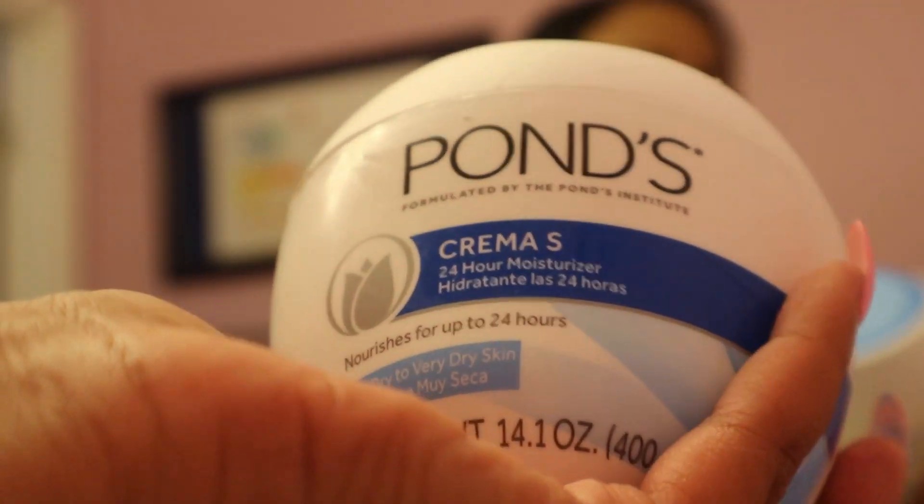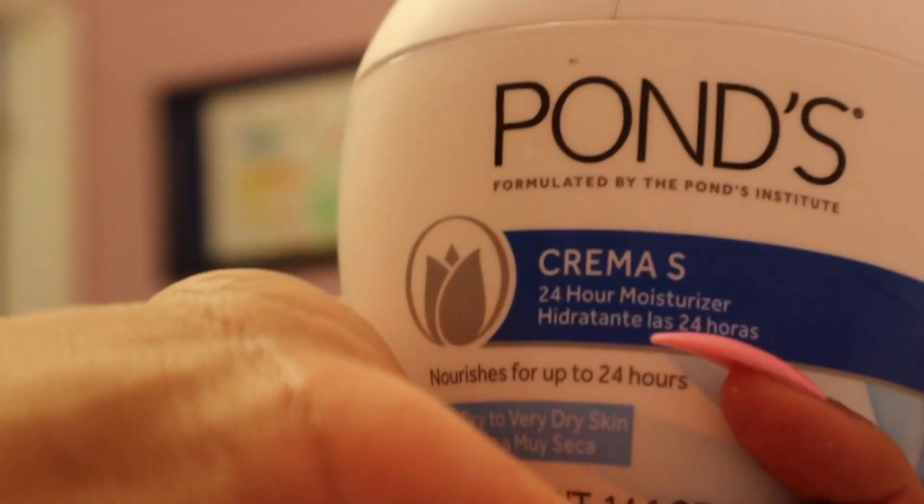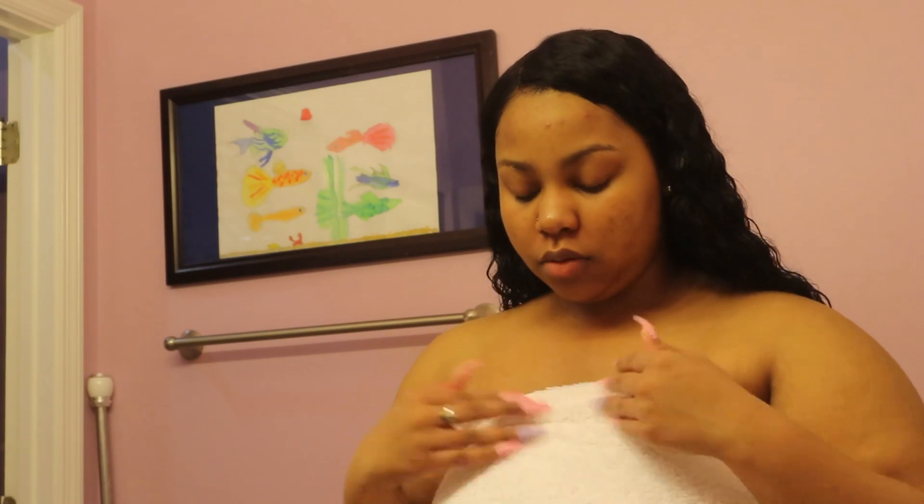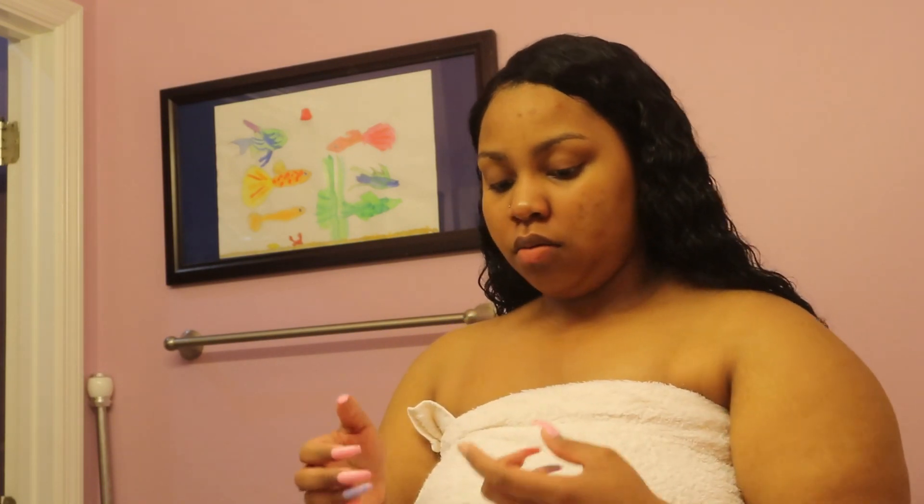Last on the list is my Ponds Cold Cream — this is my 24-hour moisturizer. I forgot to mention that once I rinse the last face wash off, I rinse my face with cold water to close my pores up. It's best to wash your face last with cold water.